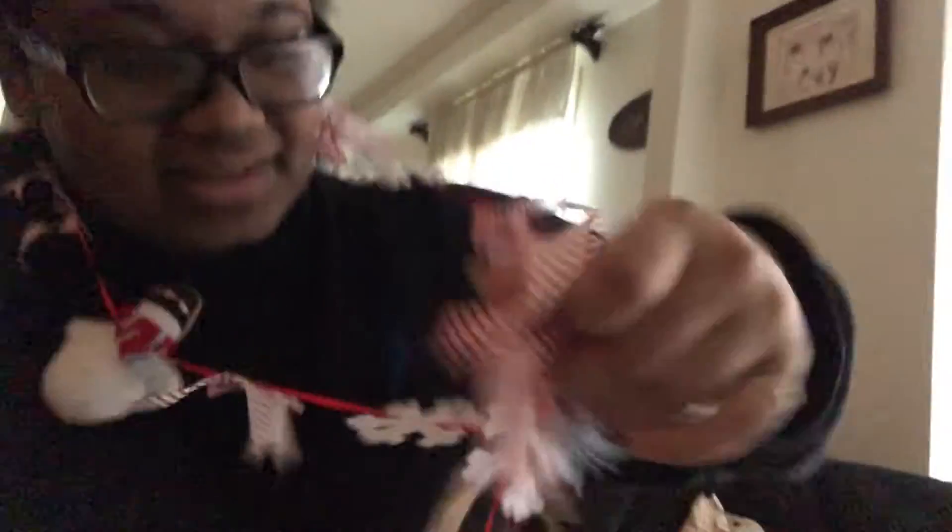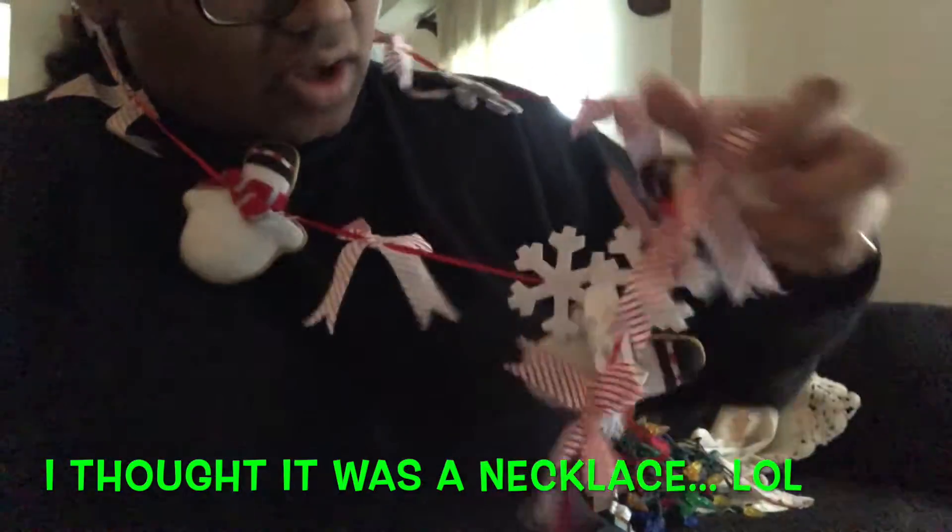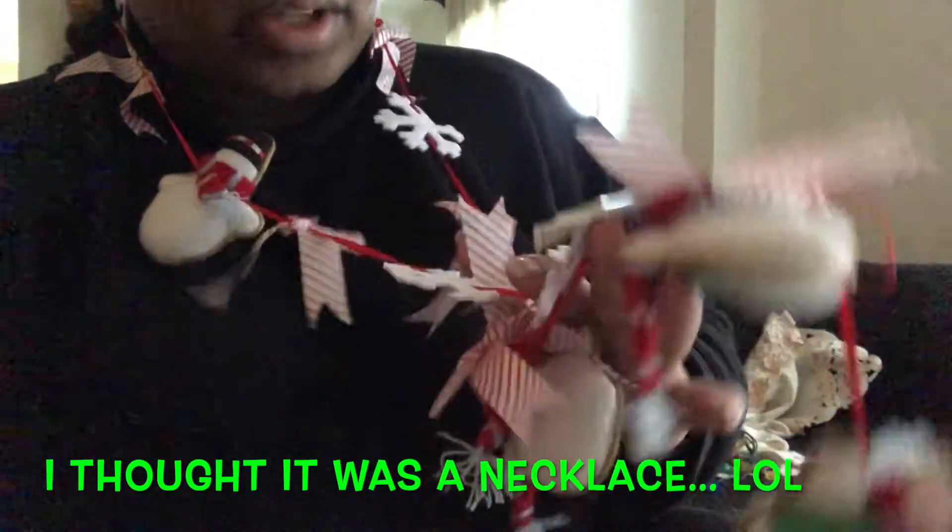I'm trying to untangle this thing. It has like... are these snowmen? They're snowmen, snowflakes. I don't even know what this is. Does anybody have one of these? Do you know what they are? Just a long red thread with a bunch of snowmen and bows and snowflakes on it.